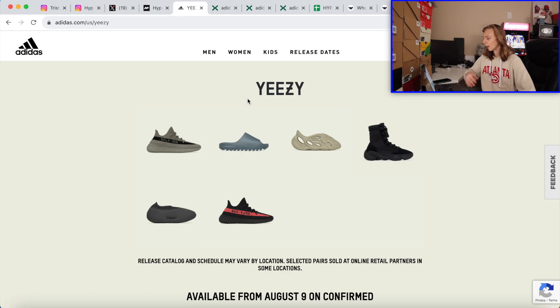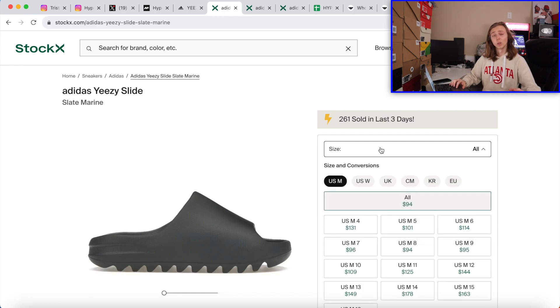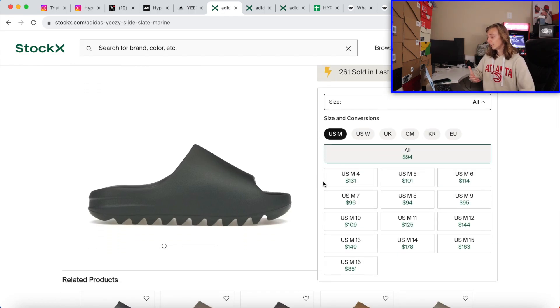Those are the best ones in my opinion, and especially the slate marine slides. When you look at the current prices for these, the only ones really doing good right now are the big sizes. Anything above a size 11 is where you're really seeing money or actually making a decent profit. Any sizes below 11 — like a 10, 9, 8, 7 — you're not making much off this, especially the ones at like $96 or $94. Those are sitting pretty hard. This is so similar to the Onyx slide. And if you look at any Yeezy slides over time, within the first couple of months they don't rise. Go look at any Yeezy slides when they first drop — within the first couple of months, they do not rise.